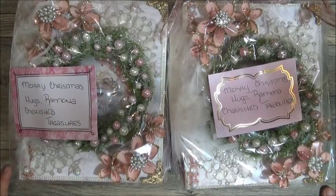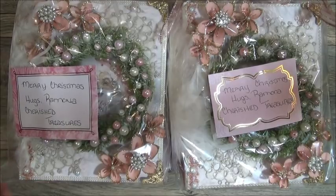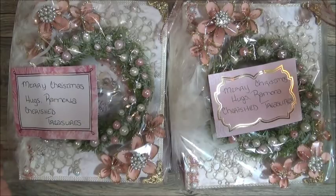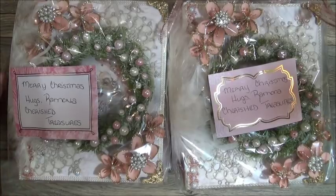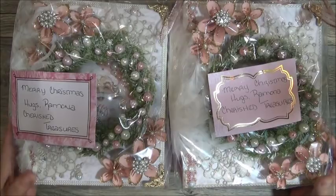Hi everyone, this is Ida with Created2Create. Welcome back to my channel and welcome to the 2019 Secret Santa Swap. Last year it was the Not-So-Secret Santa Swap because we had assigned groups, so you knew who your group members were. But this year you don't know who your group members are, so now it's called the Secret Santa Swap. Hopefully this will become a yearly swap, and this will be the last swap of the year for me.